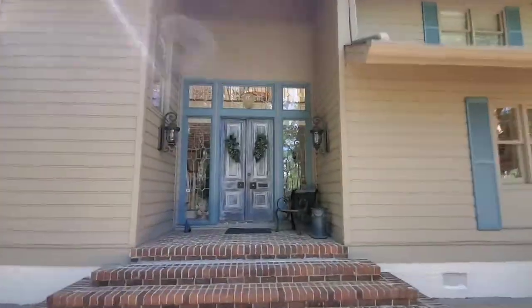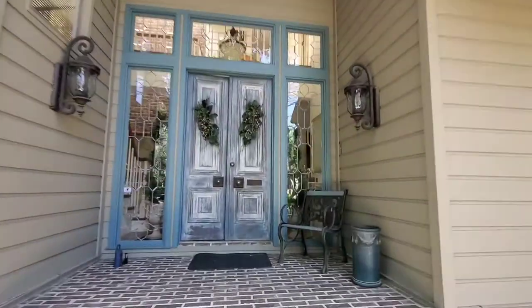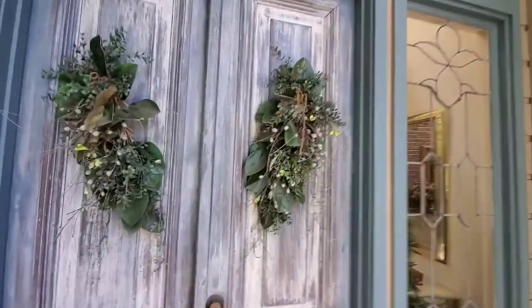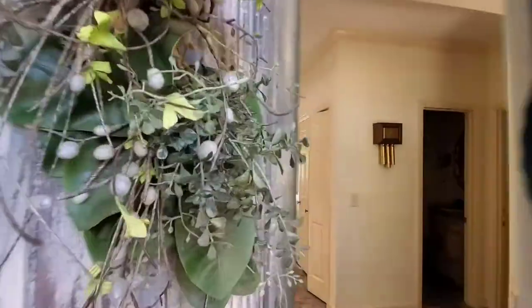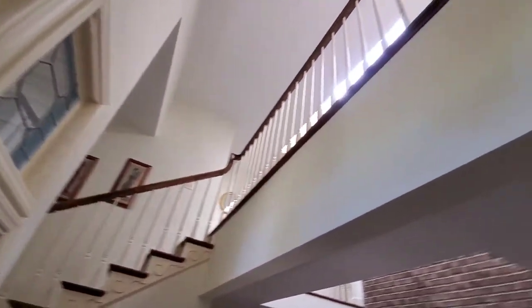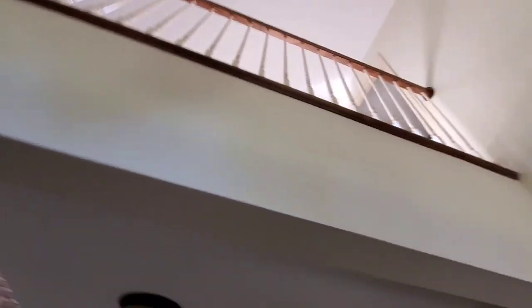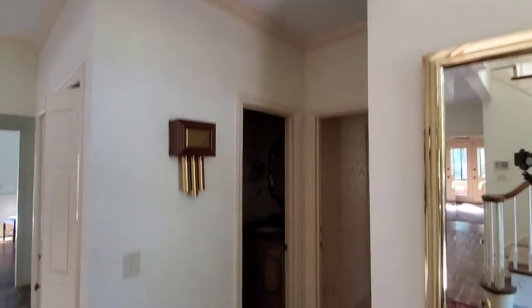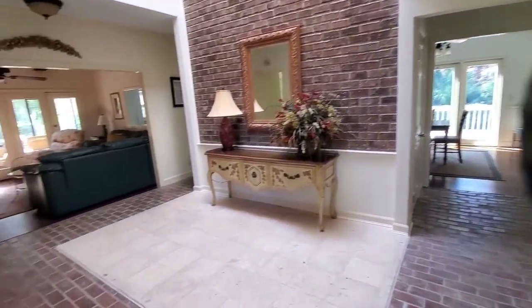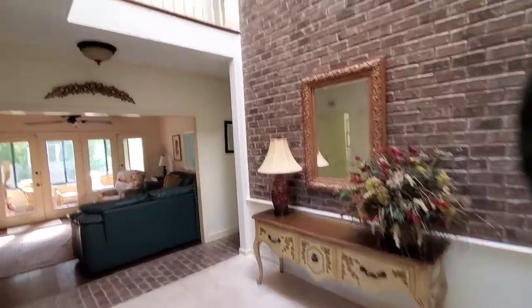The exterior looks to be in decent shape. Built in 1982, it has seven bedrooms, six full baths, and one half bath. Coming into this area you can see a little catwalk there — that's towards the master — and into the dining area and main foyer area.